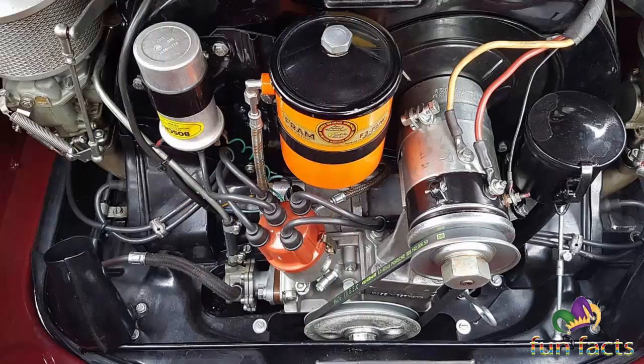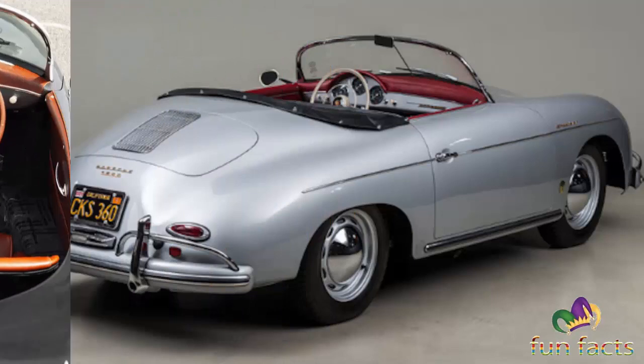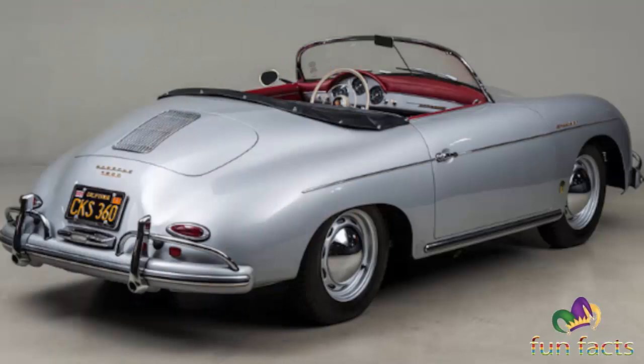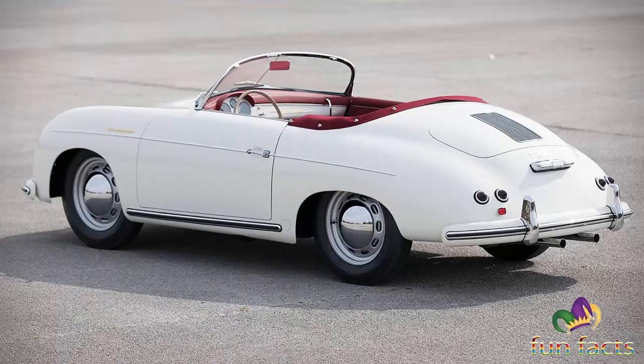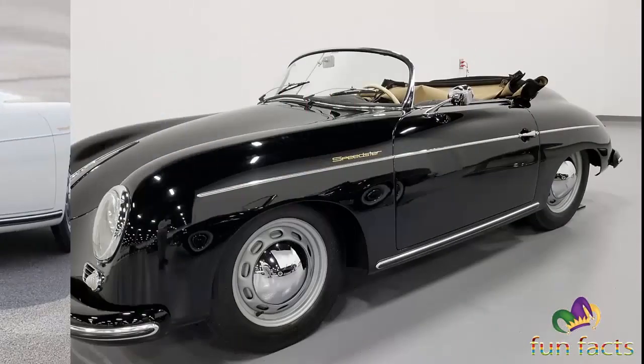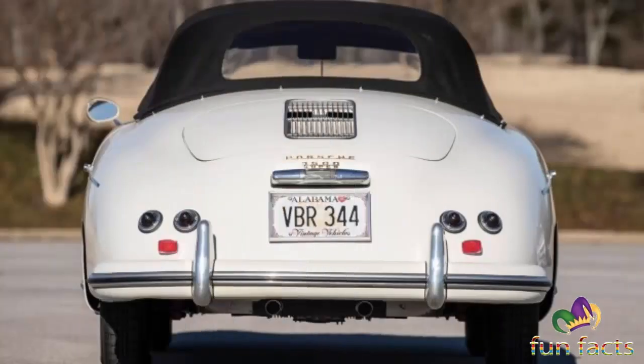Instead of looking at the broader lineup of the 356 models, we'd like to focus on one model — the most important one: the Speedster. That's because the Speedster is the car that means something special to the U.S. It's unique to America and one of the first of its kind. We all like a stripped-out sports car, but we can't all drop our savings on one.